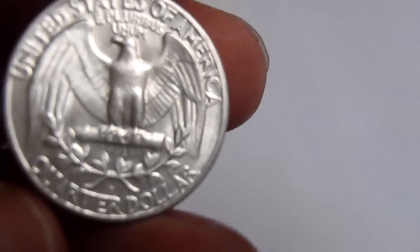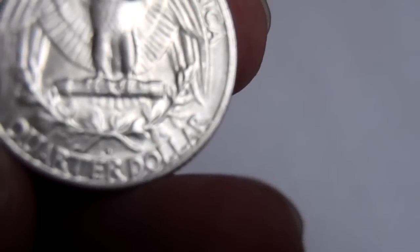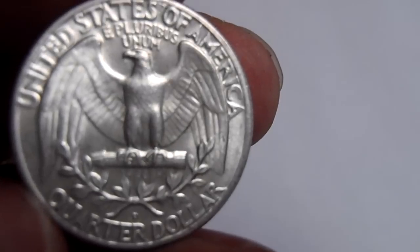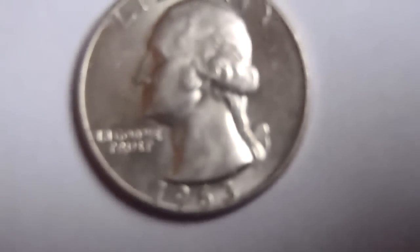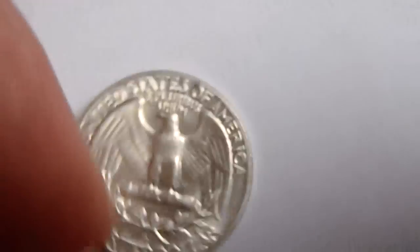And then we have a United States Washington Quarter, Denver mint, 1963 — so pure silver, and practically in uncirculated condition.